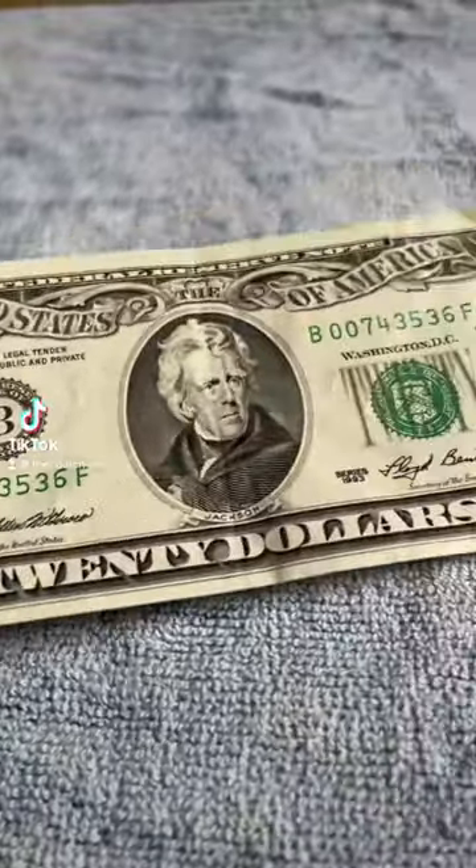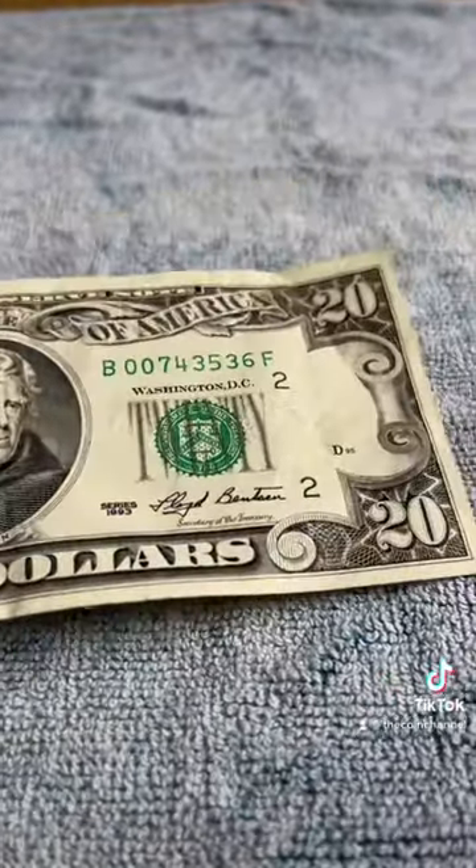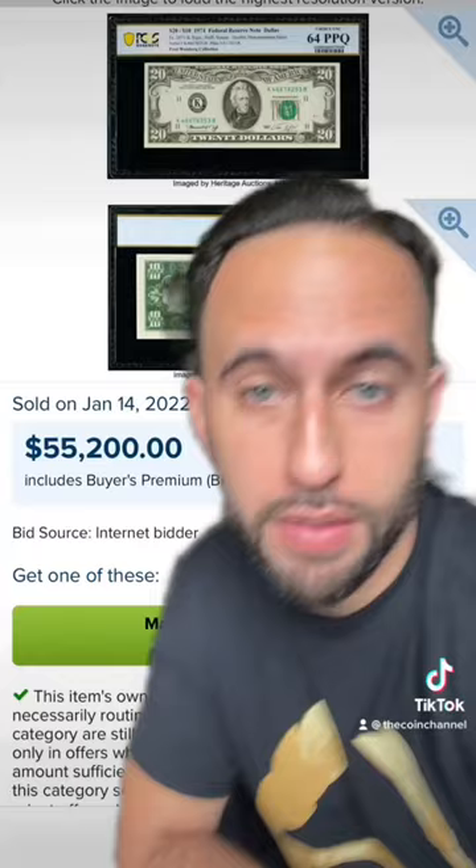One of these old $20 bills just sold for $55,000. There it is right there — that's the sold auction result for an old $20 bill.